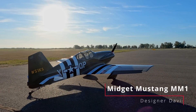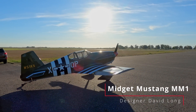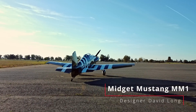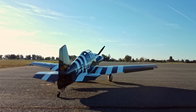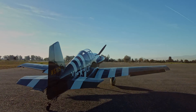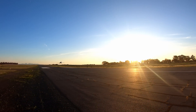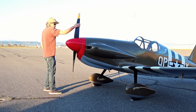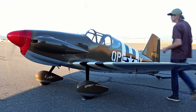The Midget Mustang MM1 — a single-seat, aerobatic, performance-sport experimental plane. And this one isn't a typical example, as it was built by a craftsman with some subtle modifications that give it just the right look. And the performance? It doesn't disappoint either. Let's get to know this plane, its builder, and its current caretaker, Paul.